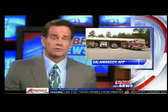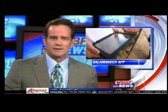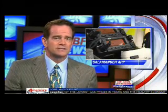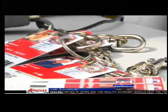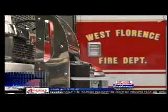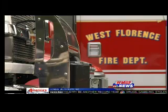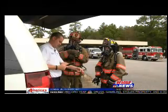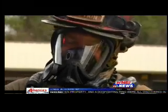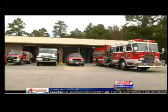An app is helping the West Florence Fire Department protect you during an emergency. The Salamander app is streaming fast, accurate, and real-time information during calls. It allows crew members to be assigned based on their skills at the scene. The system also makes sure that every firefighter is accounted for after the scene is cleared. Each firefighter will have a barcode that's scanned. If they are injured, the commanding officer will be able to give EMS crews their medical history and location.